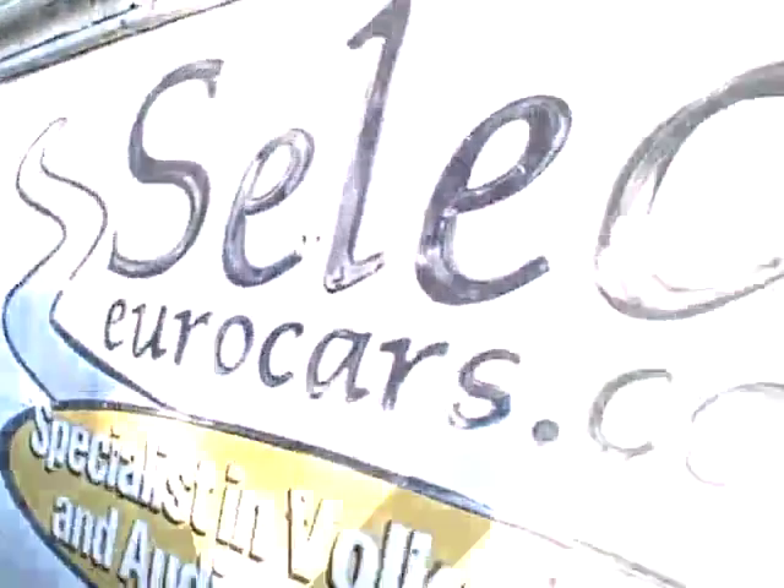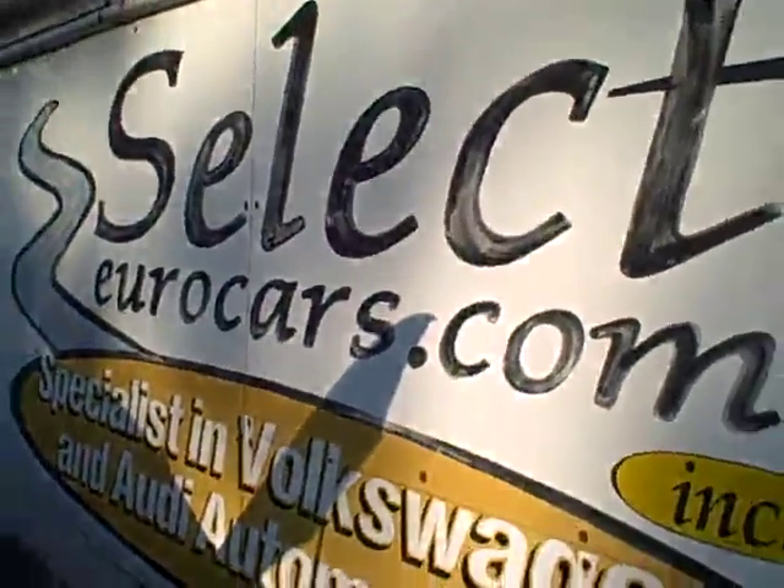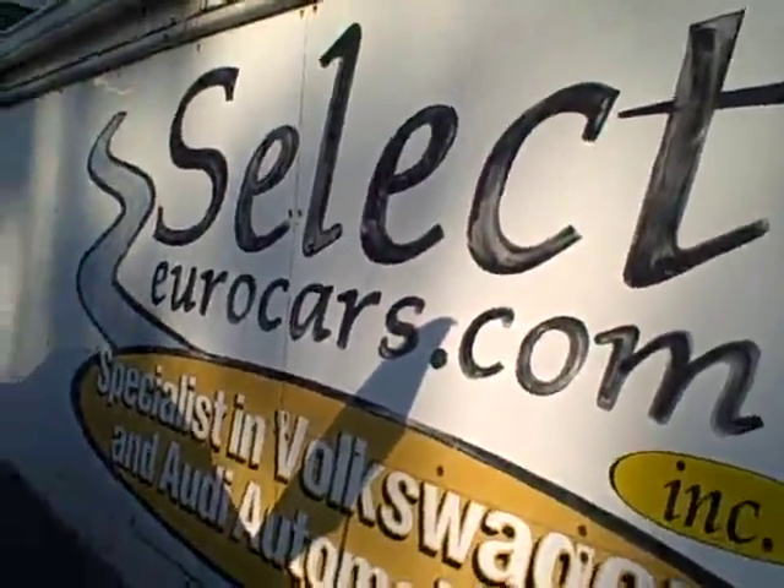We see the EPA emissions stickers, so no sign of any significant prior damage. This Audi is sold with our six-month, 6,000-mile warranty here at Select Gear Cars.